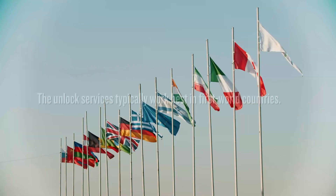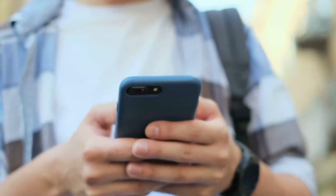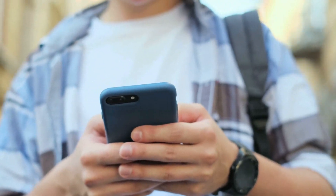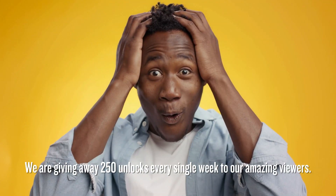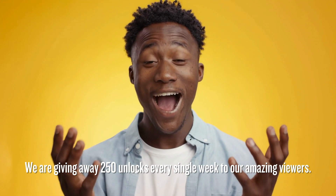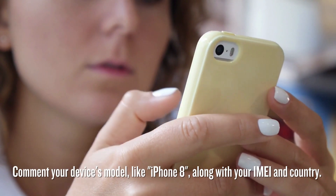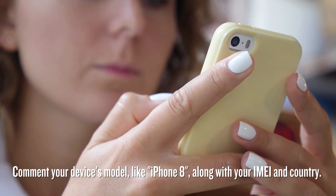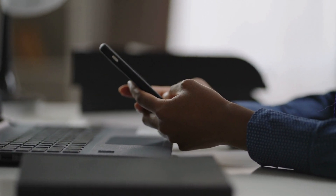Stay tuned because coming up next we'll dive into how to make the most out of Unlock Here's AI Unlocking Assistant. Just a quick but important note: the unlock services typically work best in first world countries. Now, if accessing these services is a bit tricky or they just don't tickle your fancy, no stress. We've got a cool offer where we dish out 250 unlocks every single week to our amazing viewers. Just smash that like button, hit subscribe, and drop a comment with your device's model like iPhone 8, along with your IMEI and country, and boom, you're in the running. Get those entries in and keep watching for your chance to win.